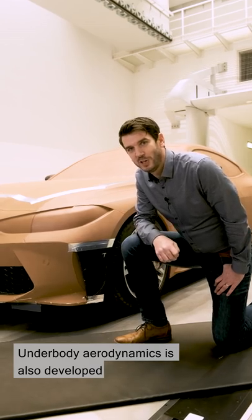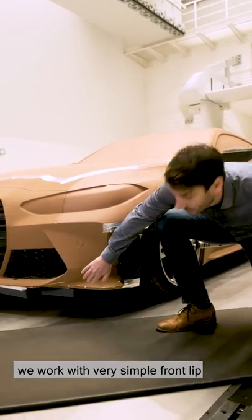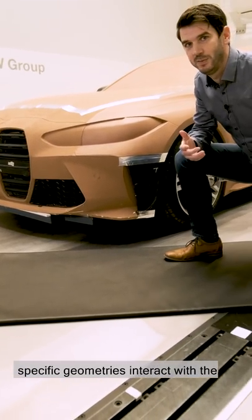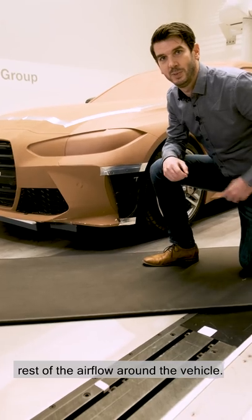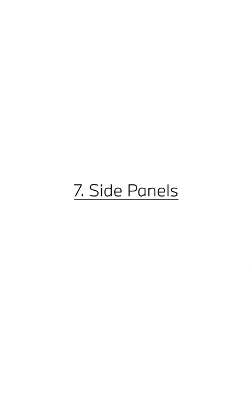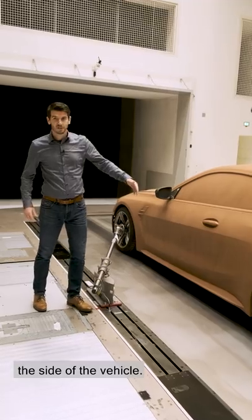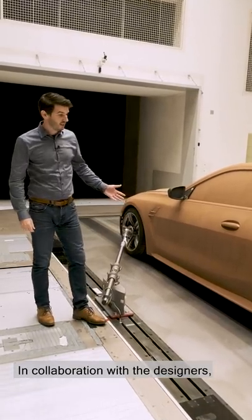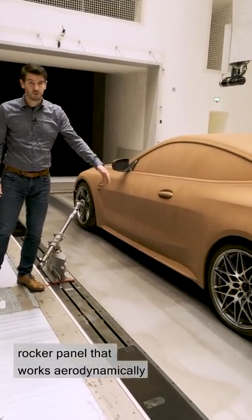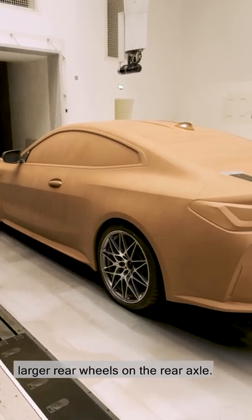Underbody aerodynamics is also developed at the clay model stage. Here we work with very simple front lip geometries in order to understand how specific geometries interact with the rest of the airflow around the vehicle — it is an important feature. Another point of focus was on the side of the vehicle. In collaboration with the designers we found a shape for the side wall and rocker panel that work aerodynamically to accommodate the wider track and larger rear wheels on the rear axle.